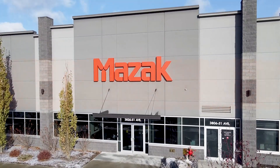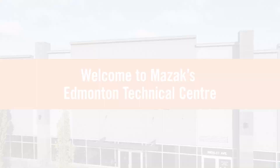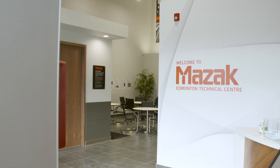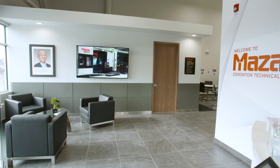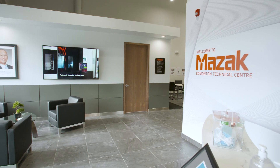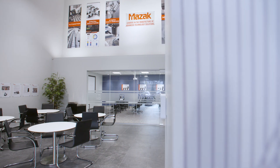Welcome to MAZAC's new Western Canada base of operations, the Edmonton Technical Centre in Alberta. Every inch of the facility's 7,200 square feet has been optimized to support the region's key industries, from energy and aerospace to mining and forestry, and built to provide all of the technology, training and support you need to maximize uptime and minimize costs.